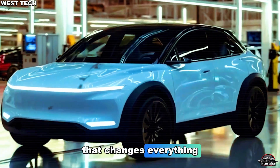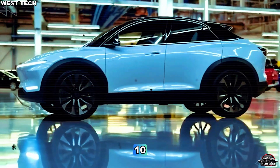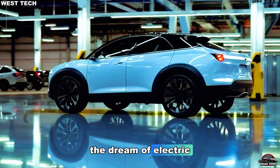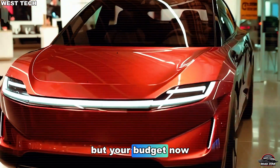What if the car that changes everything doesn't cost $100,000, but $10,000? What if the future of clean mobility — the dream of electric for everyone — finally fits not only your garage, but your budget?